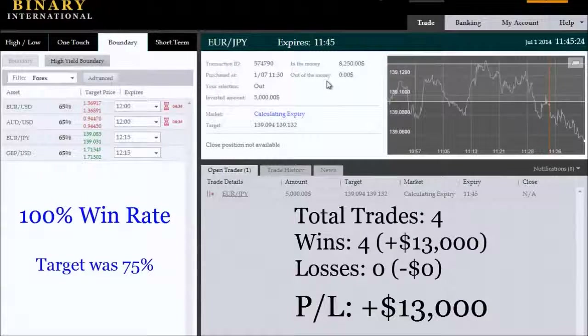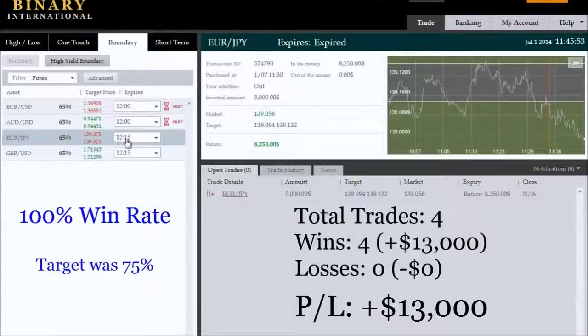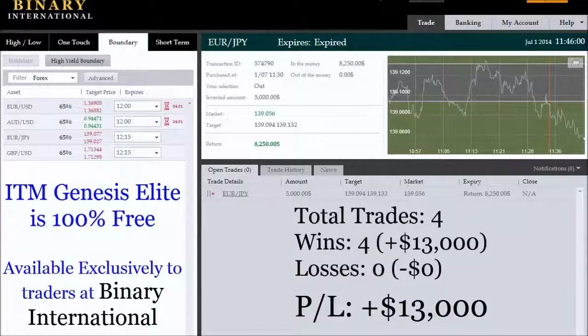Once the platform calculates expiry and releases funds, we'll have booked our fourth trade and hit our profit target of $10,000 and above. At $3,250 net profit per trade across four trades, that's roughly $13,000 in profit — target achieved. The 100% win rate is the most ideal outcome, but realistically it could have been 75% had Binary International not recorded that last escalation outside the boundary. Gross return per trade was $8,250, with fixed investments of $5,000 each. The session is now concluded — thank you very much.